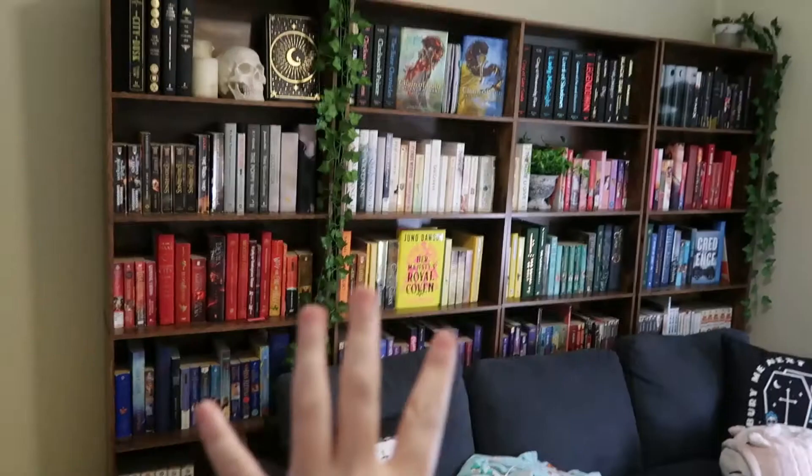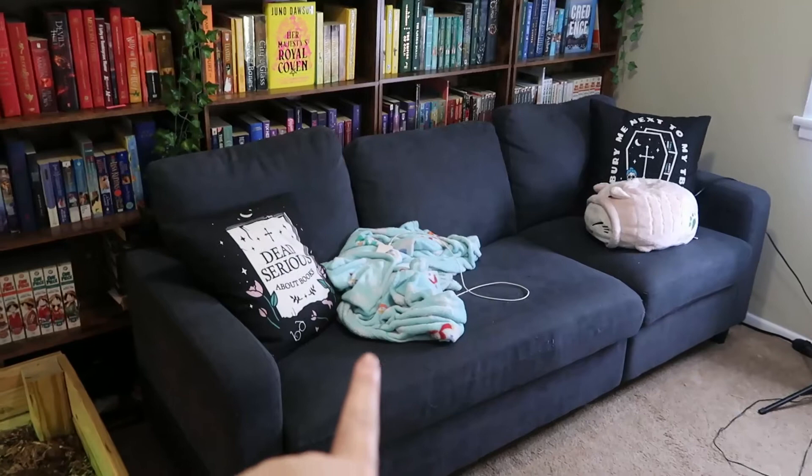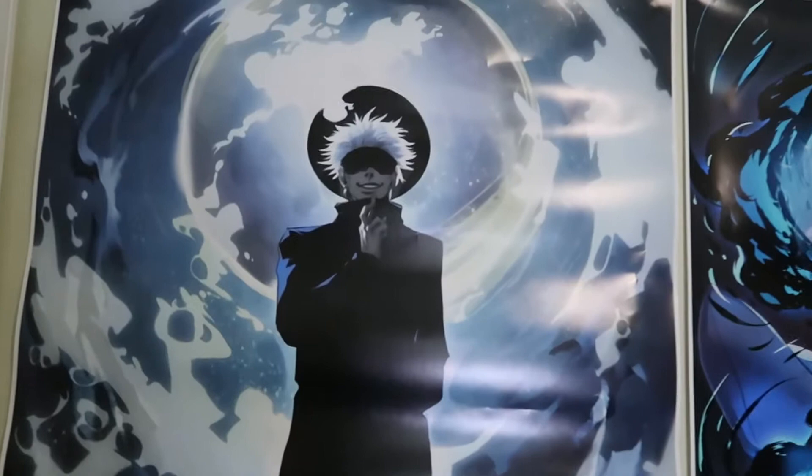So this is the shelves — we won't discuss my absolute mess of a desk. I got the shelves from Amazon, I don't remember where I got this couch from, and then we have a tortoise's tank. Along these walls we just have some anime stuff.